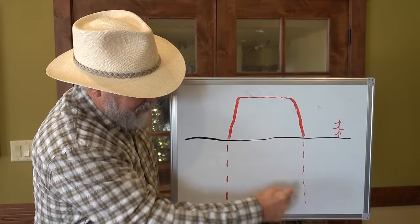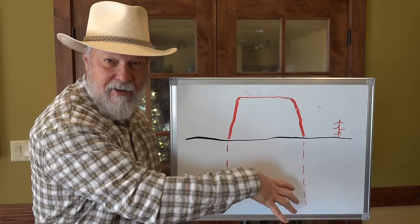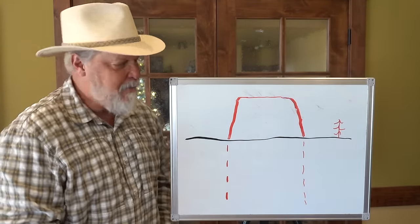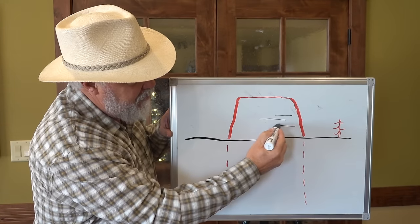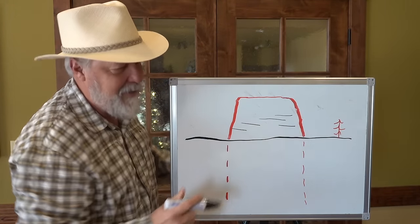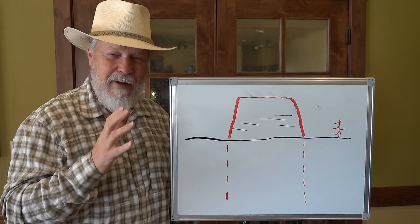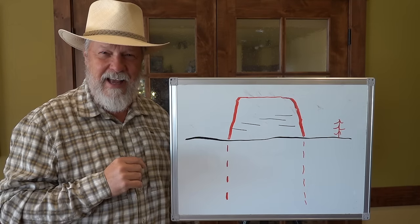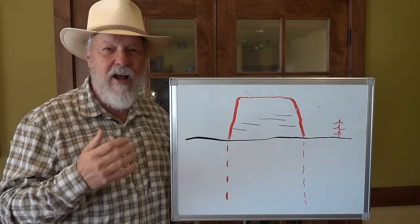The dashed lines show the sandstone underneath the ground. Let me put in a few of these horizontal lines that we see scattered across the face of the monument. Now this is quite a puzzle. What are the options? What creates horizontal lines in rock?